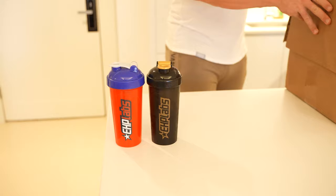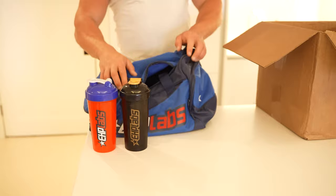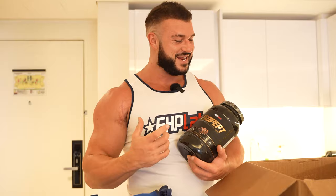So here we have it — EHP Labs. Got a nice vest top here from them and a big box. Let's open the box. We've got some cool shakers, very bright colors. We got this cool bag — I'm a big fan of bags because I'm always taking everything everywhere. So we've got a really nice bright blue EHP Labs bag. We've got their IsoPept — this is a chocolate decadence flavor. This is their hydrolyzed whey isolate.